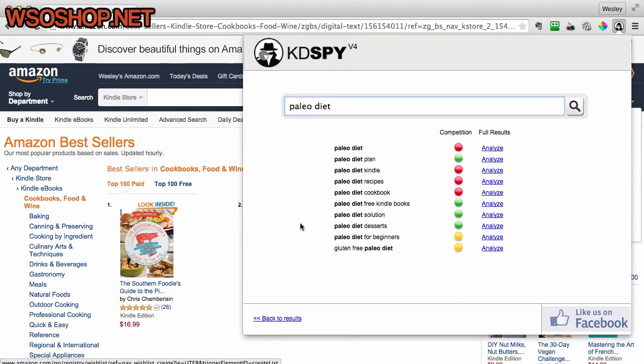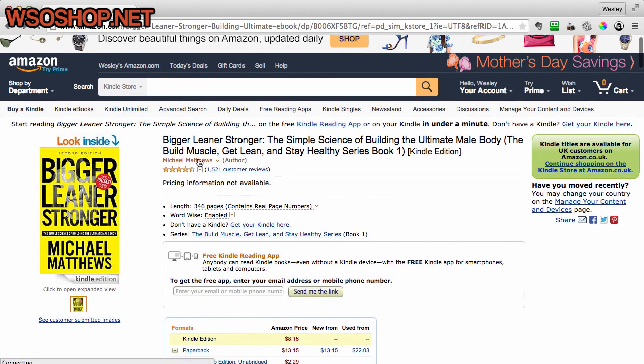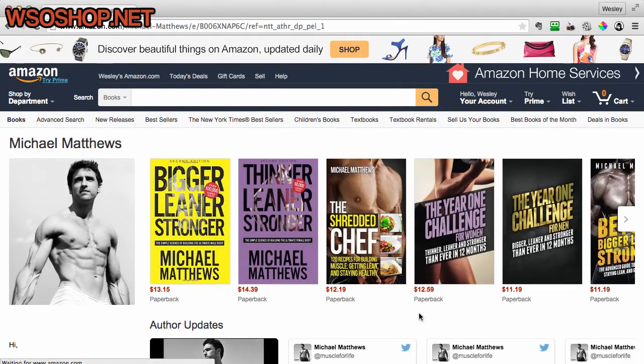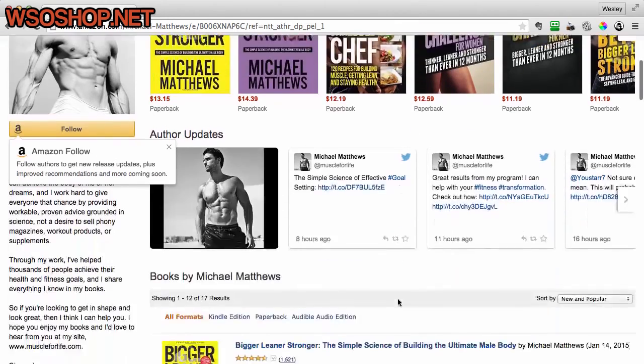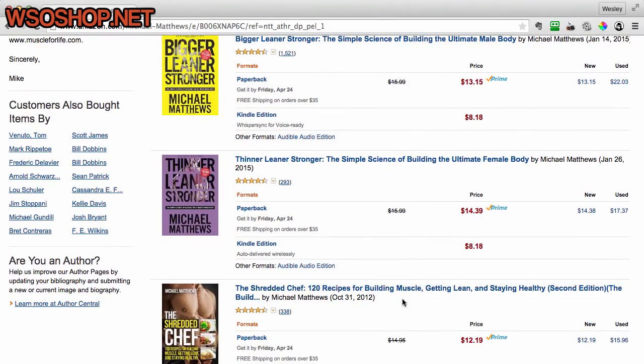Kindle Spy will also let you spy on other self-published authors to see how well they're performing in the Kindle store. I found a book here called Bigger, Leaner, Stronger by Michael Matthews. I'm going to click onto his author profile to take a look at what other books he's got and try to reverse engineer what he's doing to see which of his books are the most popular.